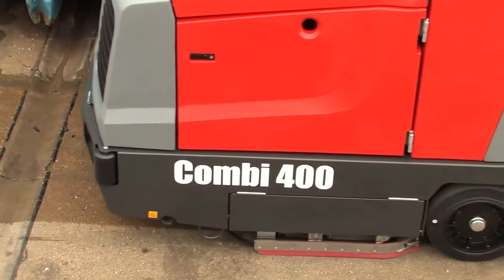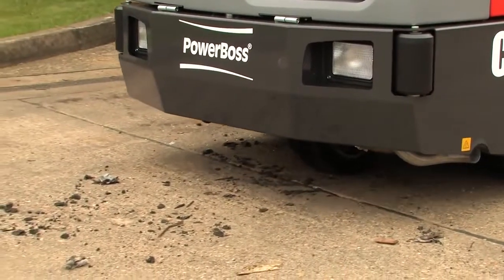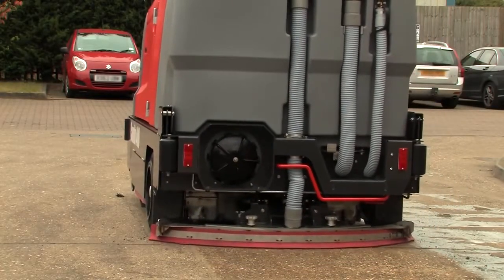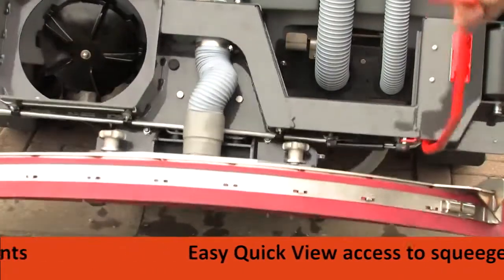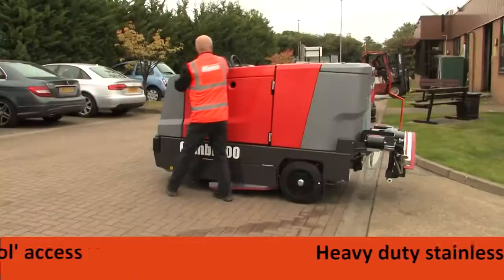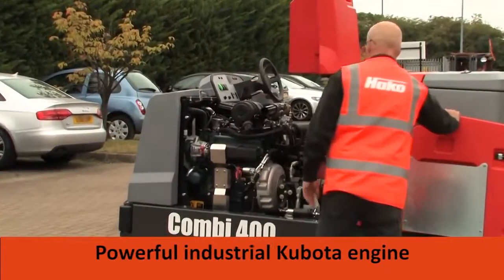From top to bottom, the PowerBus Combi 400 has been designed to deliver maximum efficiency and class-leading performance. Several key features ensure maintenance and running costs are kept to a minimum: easy quick view access to the squeegee, heavy duty stainless steel components, easy no tool access, and a powerful industrial Kubota engine.